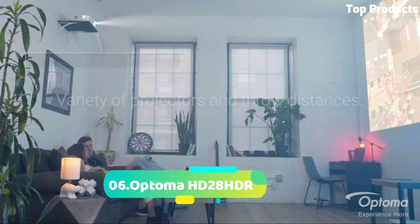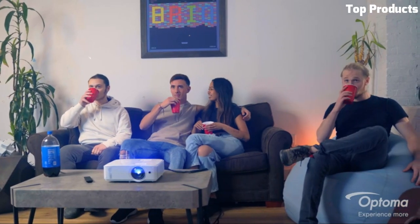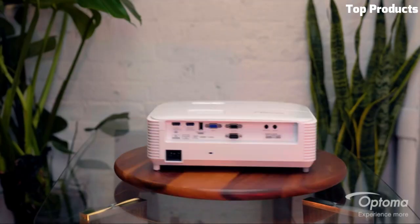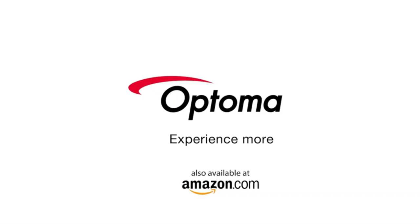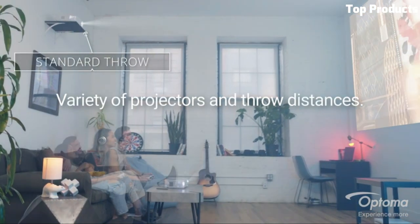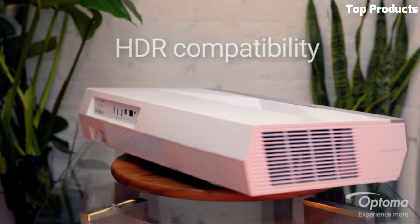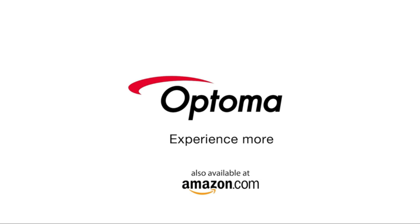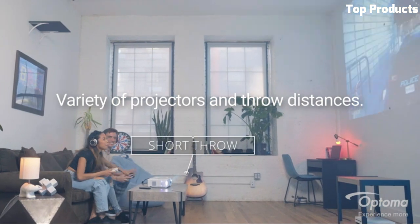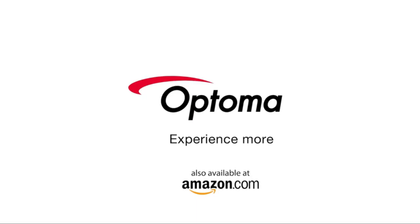Number 6: Optoma HD 28 HDR. This section's description repeats the LG Hue 85 LUT Ultra Short Throw content, covering its ultra-short throw capability, native 4K UHD resolution, HDR10 and HLG support, laser light source with up to 2,700 ANSI lumens, TrueMotion technology, and LG's WebOS smart platform providing access to popular streaming services and apps directly from the projector.